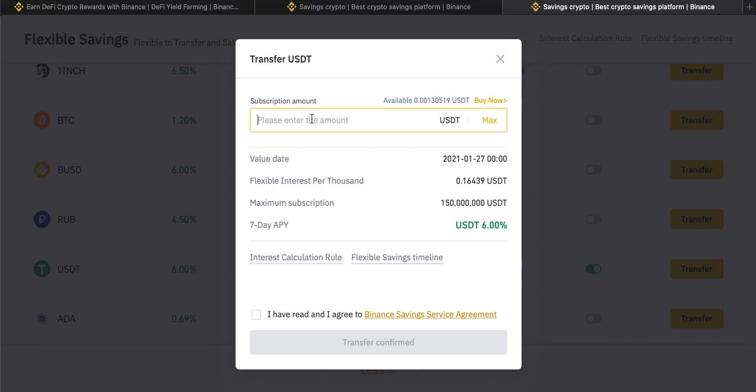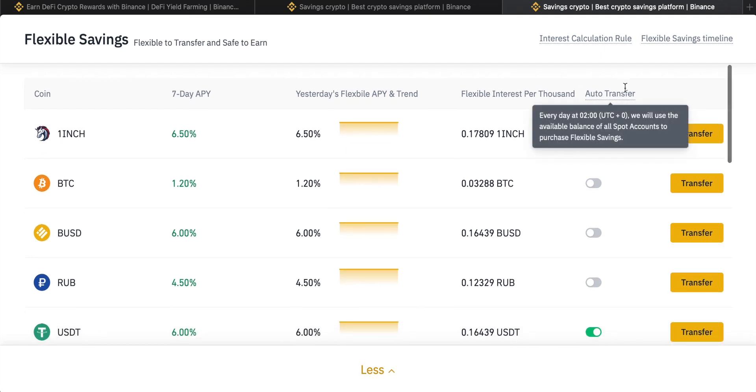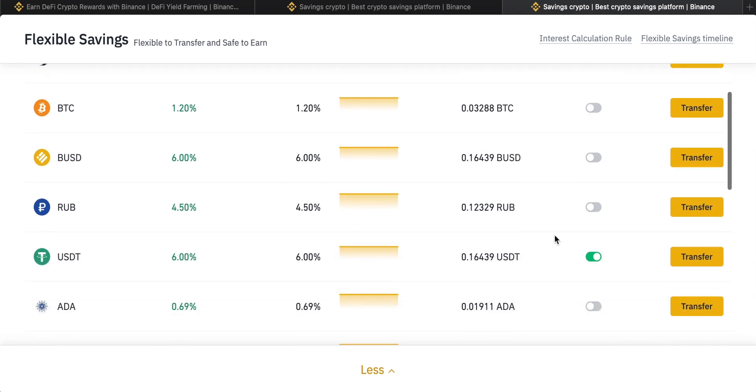You can see the value date, the flexible interest per thousand, the maximum subscription of USDT for this product, and the seven-day yield, given as an annualized percentage. You can also turn on auto transfer. I actually use this for USDT, which means any USDT on my account on a daily basis gets transferred into this daily flexible savings product. This means I don't have to worry about manually transferring funds in and out, and any interest earned will also be added to the next day.